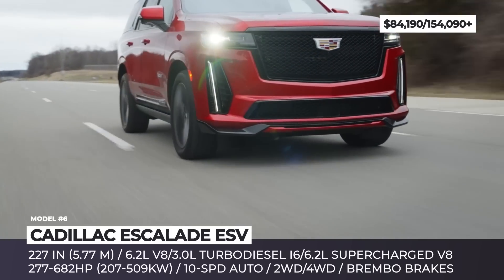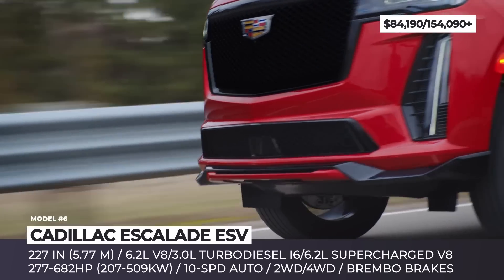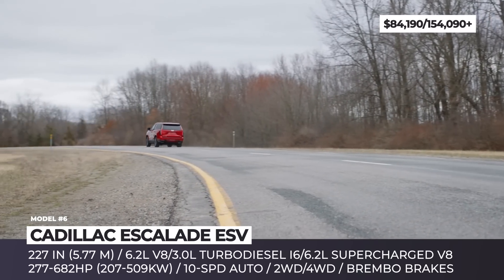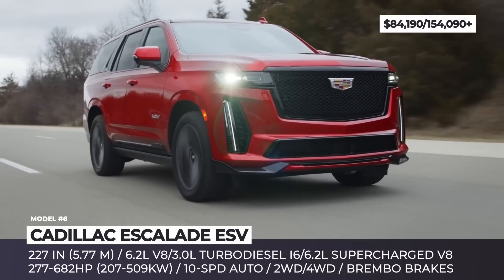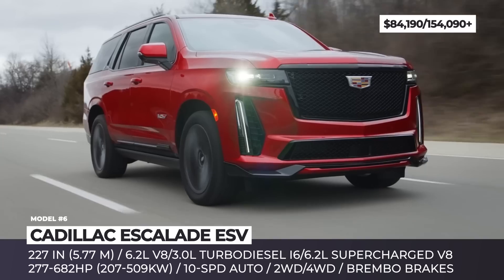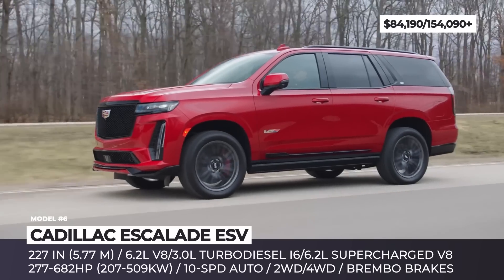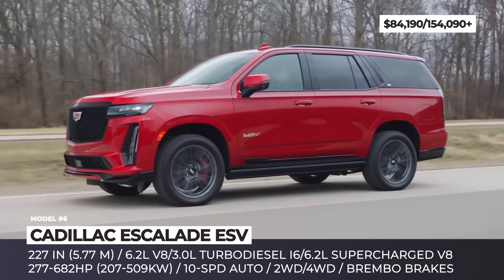It combines the best of two worlds — extreme power and agility with comfort and spaciousness. The SUV returns 682 horsepower sent to all four wheels via a 10-speed automatic gearbox. Its driver-aid arsenal for the track includes a limited-slip differential, V-mode with launch control, Brembo brakes with massive iron rotors, and a specially tuned suspension with adaptive dampers and air springs.